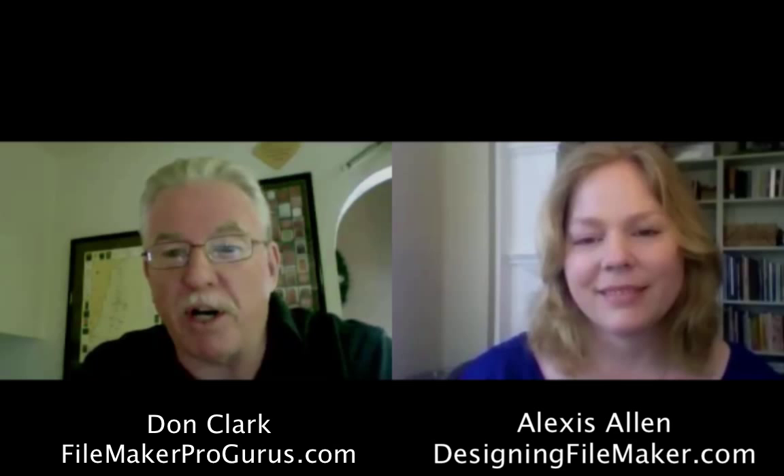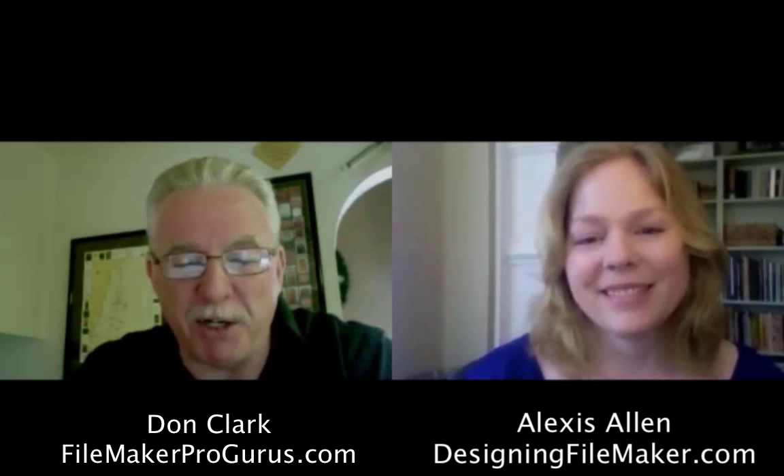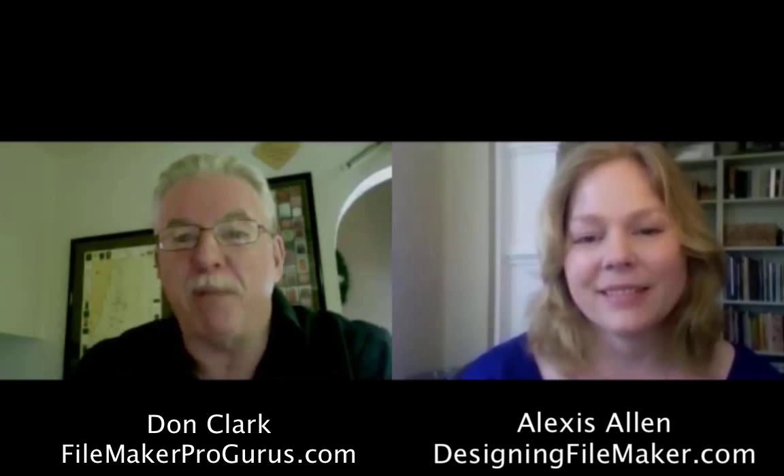I'm great, Don. How are you? I'm doing wonderful. I'm glad you could join me today. So tell me a little bit about how you ended up becoming a FileMaker developer.